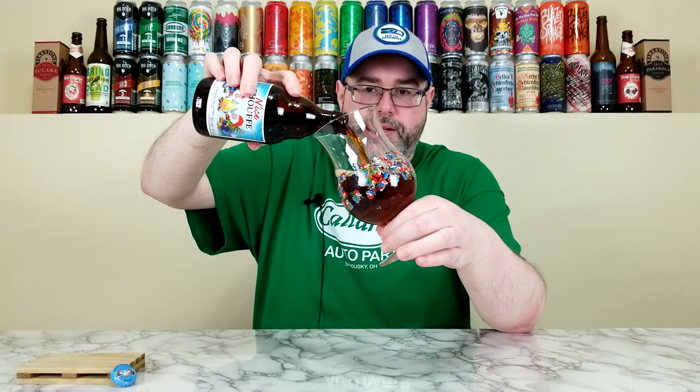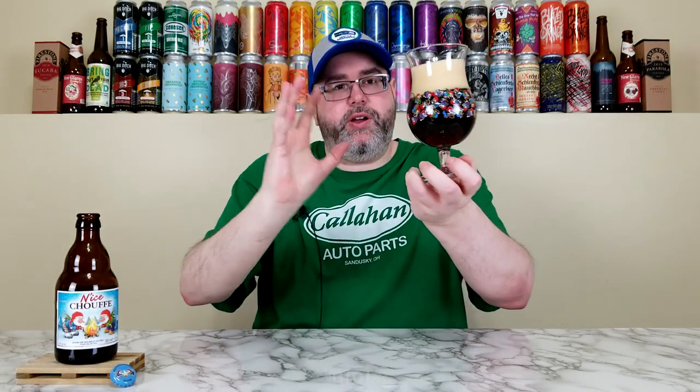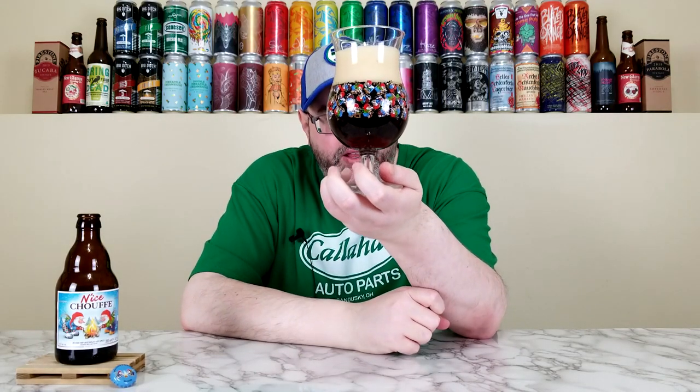This is like a Belgian Strong Dark Ale brewed with orange peel and thyme, and yeah, I'm here for it. I'll leave the yeast sediment to the end like I've done in most of the reviews. A little bit of an aggressive pour at the end to generate that head, but yeah, that looks beautiful.